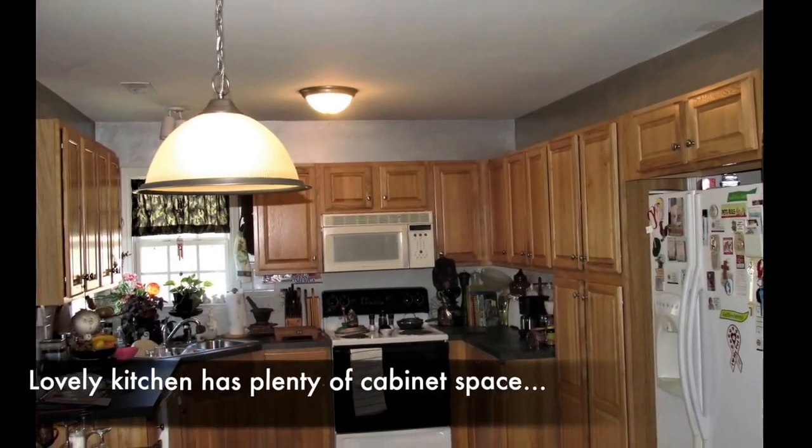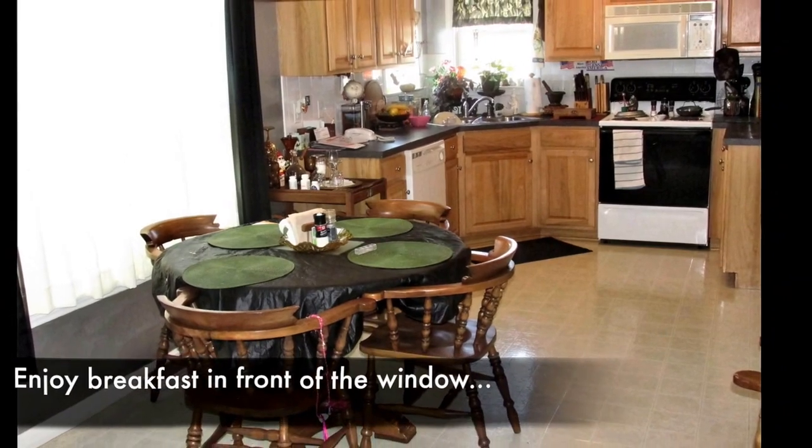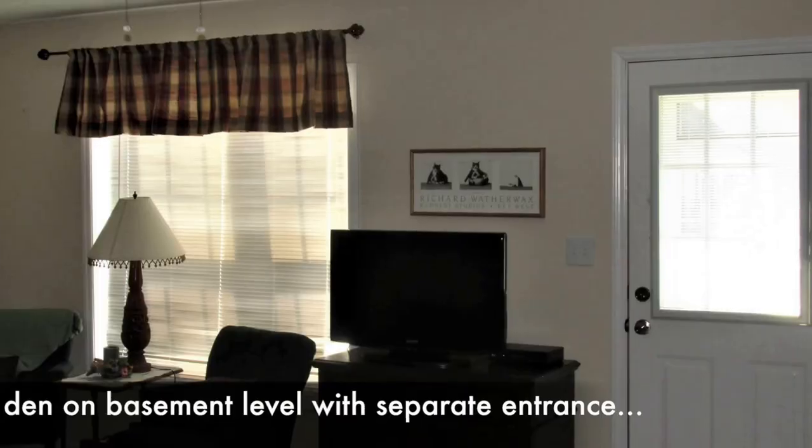Kitchen has plenty of cabinet space. Appliances remain, including washer and dryer. Cozy basement level den with separate entrance.